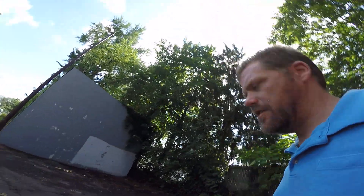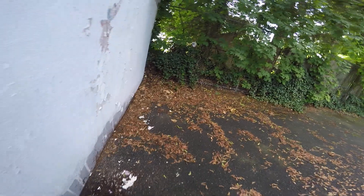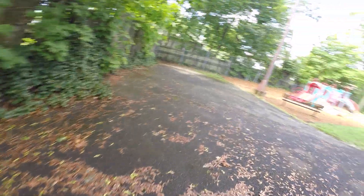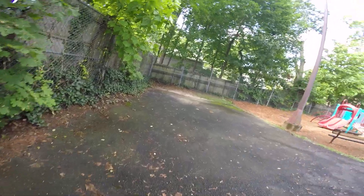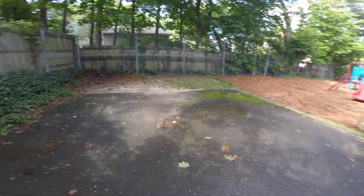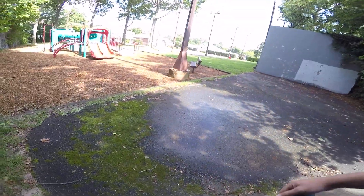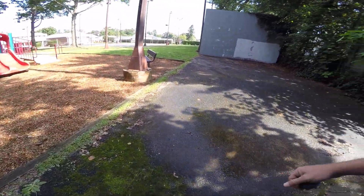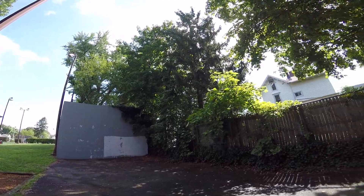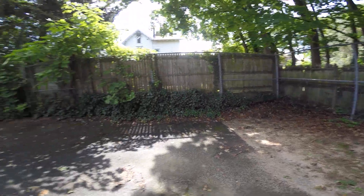Let's take one more look around and then we're off to the next. Up by the wall we got a few potholes — kind of deep, a few inches deep there. But they're filled in with leaves, so not bad. A little dirt area behind the court. Clean this place up a little bit and it'd be a nice place to practice. Peace.